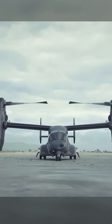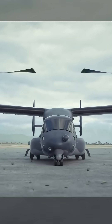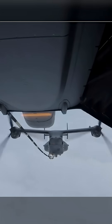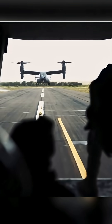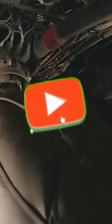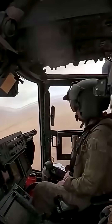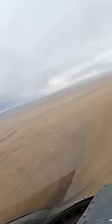Despite its tumultuous past, the V-22 has proven its worth in operational service. It is primarily used by the U.S. Marine Corps as the MV-22B, U.S. Air Force Special Operations Command as the CV-22B, and the U.S. Navy as the CMV-22B. It can quickly transport troops and equipment over long distances to areas inaccessible to fixed-wing aircraft, and is vital for amphibious assault ships extending the reach of naval task forces. The CV-22B is crucial for infiltration and exfiltration of special operations forces deep into hostile territory.